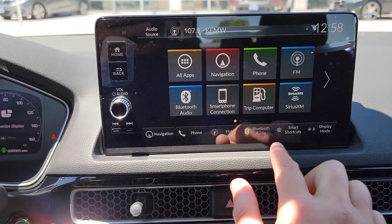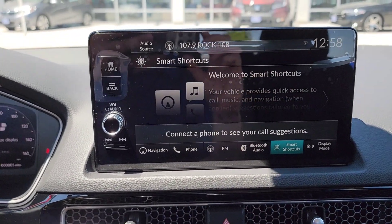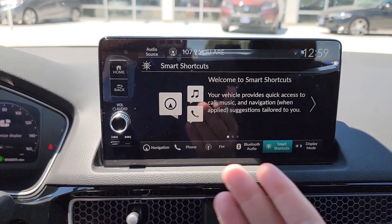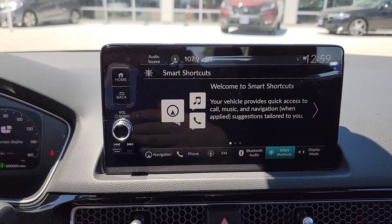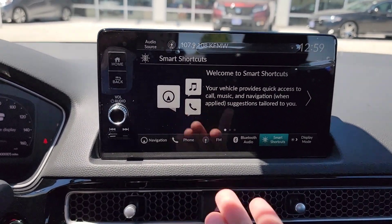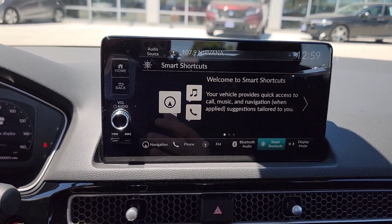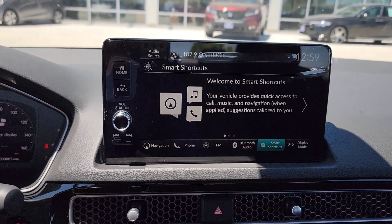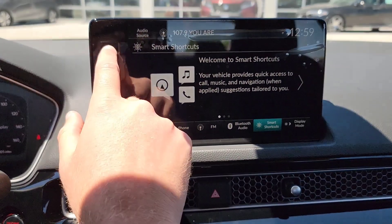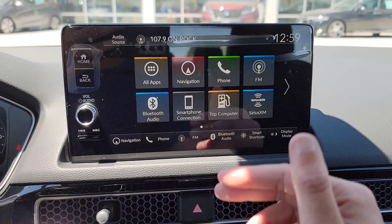As you play around with some buttons down here, you've got smart shortcuts — this is pretty awesome. The car learns from you. Based on how you drive, it's going to notice your routes, stops, music, phone calls, everything. The longer you use it, the more it learns your habits and will suggest things. It's going to notice what kind of apps you use.